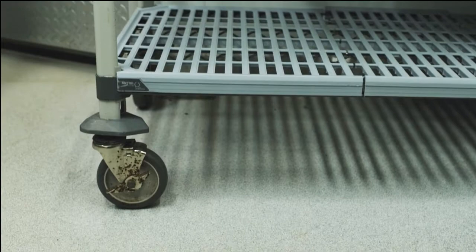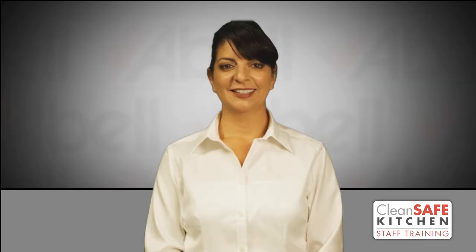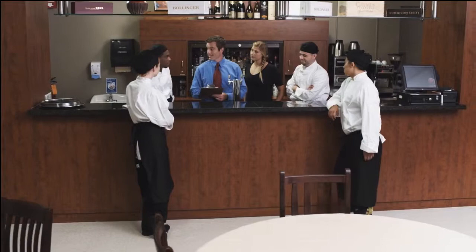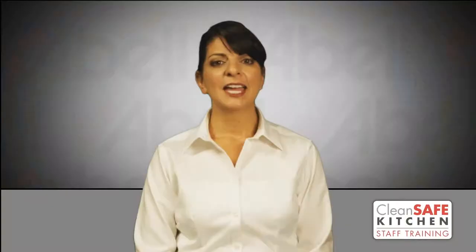Storage areas should be dry and shelving units should have wheels so that cleaning behind these areas is made easy. If your kitchen is structurally maintained, it will be less prone to infestation and, should pest activity occur, easier to handle. Discuss cleaning routines in your weekly meetings to ensure that all staff understands how important they are to running a safe and successful business operation.